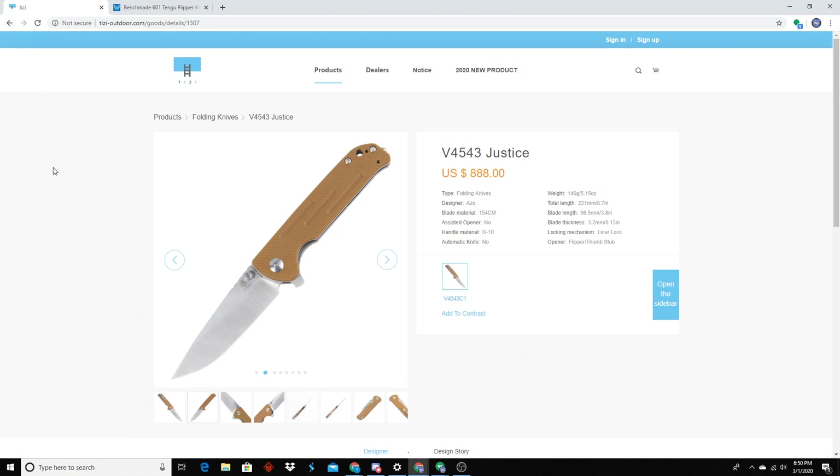Even if you look at this one — the sharpening choil is kind of cool looking, it's got thumb studs, a nice blade shape, a nice neutral thin handle. Overall it's a good knife. But there's nothing about it that says, oh my god, I gotta buy it now.